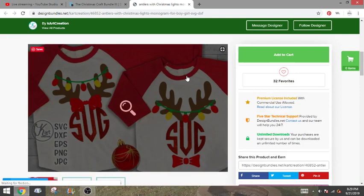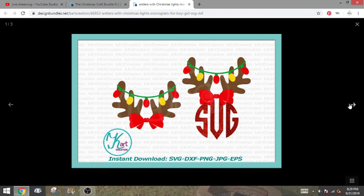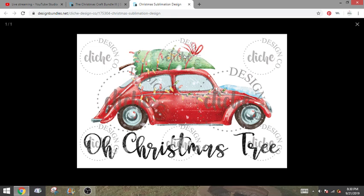Here are some more gnomes — these ones are a little bit different style with longer legs. You could absolutely change up the colors, change up the style, and have gnomes for a couple different seasons. It's really cute on this little girl's shirt. This next one would be a print-then-cut type of image, or you could use it for sublimation because it is not able to be layered — it's more of a watercolor style. But I love this — I think it's really pretty. I love the beetle. It's just a nice vintage look. You could totally do this with print-then-cut or sublimation.